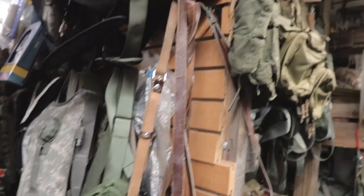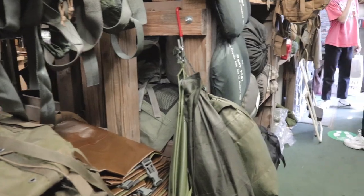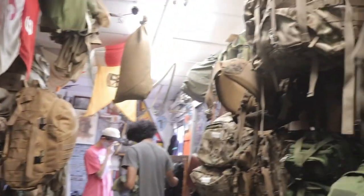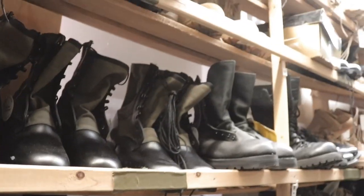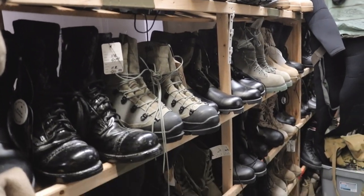There's also a vintage military surplus store right next to Full Circle. The guy in there is really nice. They have a ton of stuff — so many boots, bags, and some really, really interesting stuff.